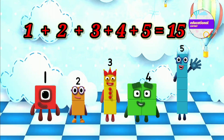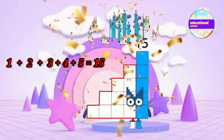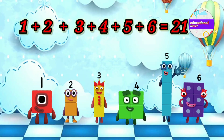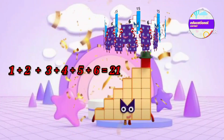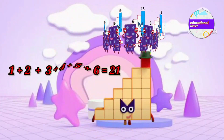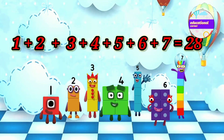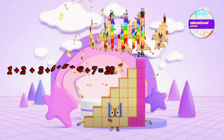1 plus 2 plus 3 plus 4 plus 5 equals 15. 1 plus 2 plus 3 plus 4 plus 5 plus 6 equals 21. 1 plus 2 plus 3 plus 4 plus 5 plus 6 plus 7 equals 28.